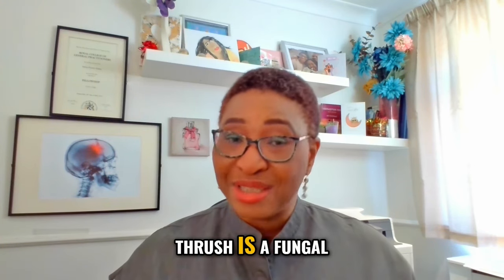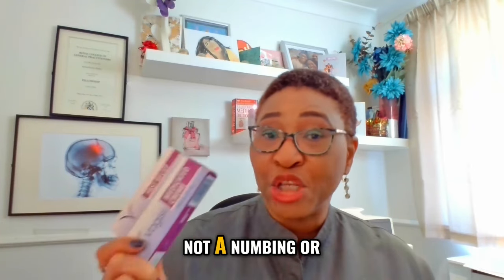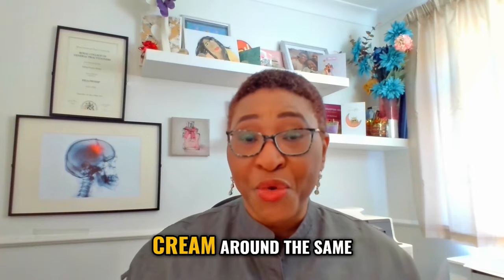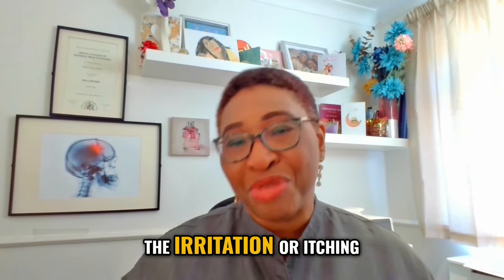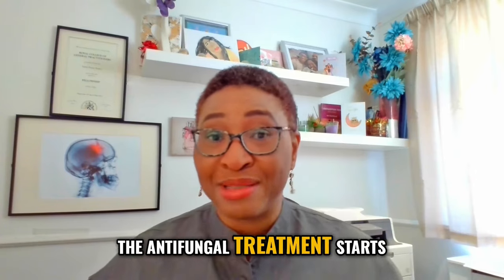That said, thrush is a fungal infection and its treatment is an antifungal medication, not a numbing or anesthetic cream. But using the numbing or anesthetic cream around the same time could help with the irritation or itching that comes on before the antifungal treatment starts to work.